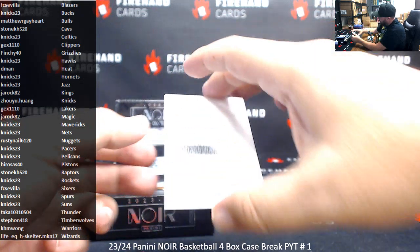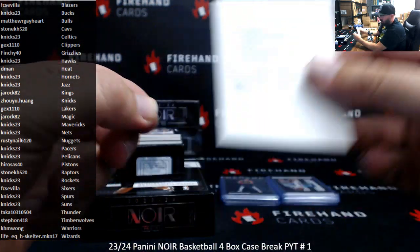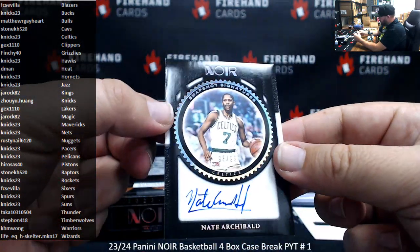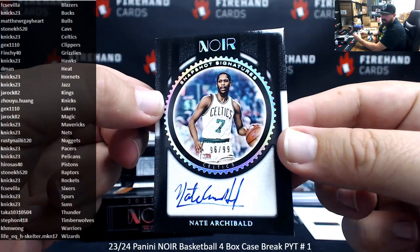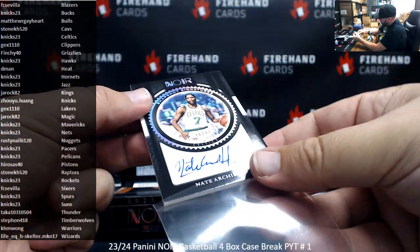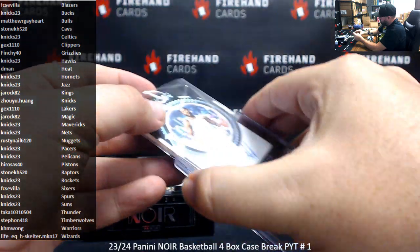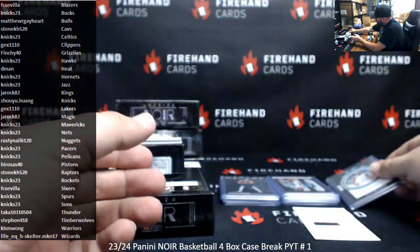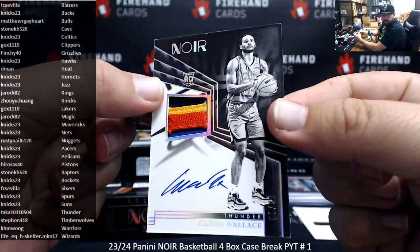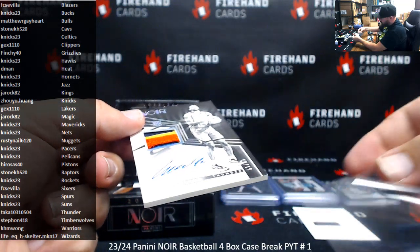Got a rookie autograph here — Jalen Pickett, which I believe is Nuggets. I'll double-check the serial number in a second. Nate Archibald Snapshot Signature numbered 99 from the Celtics, going to Knicks 23. Got a black-and-white Auto Prime, Case Wallace for the Thunder, numbered to 99 — Auto Prime patch, Thunder for Taka.